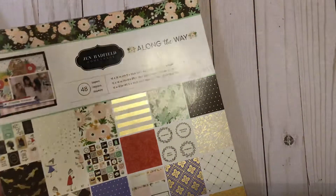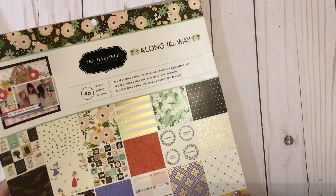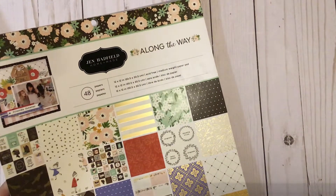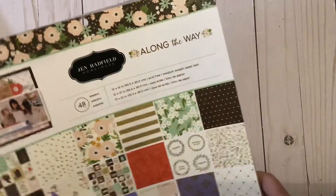Hi everyone, this is Dawn and welcome back to my channel. I think like a lot of other people, I've got quite a pretty good-sized Tuesday morning haul, and so I thought I would come and share.